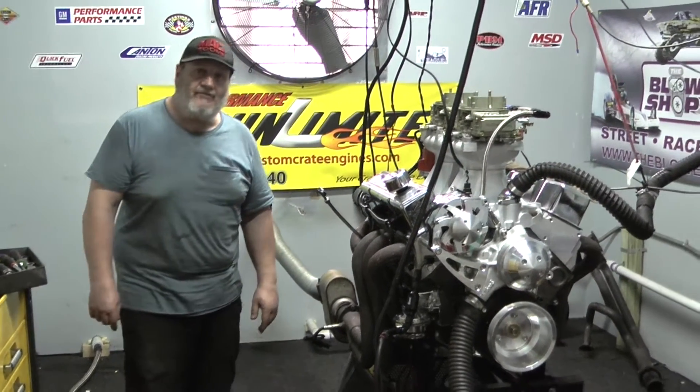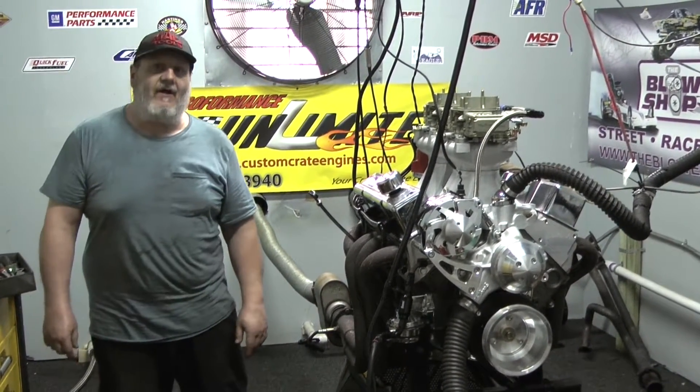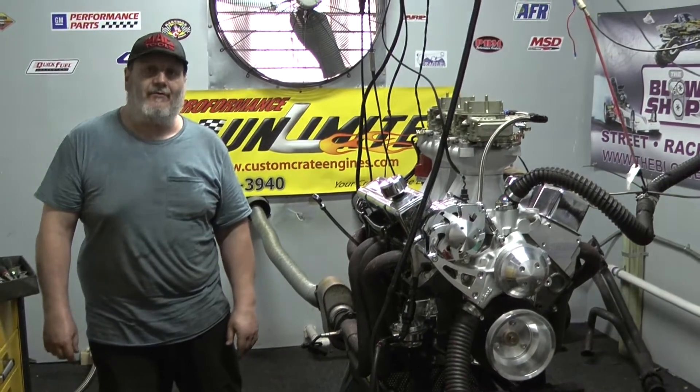So please give us a call. Visit our website, customcranengines.com by Performance Unlimited. Thank you for your attention. Have a good day.